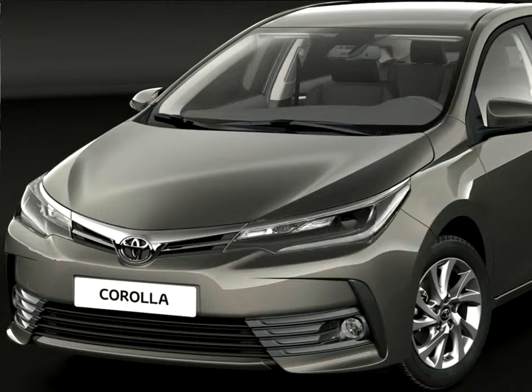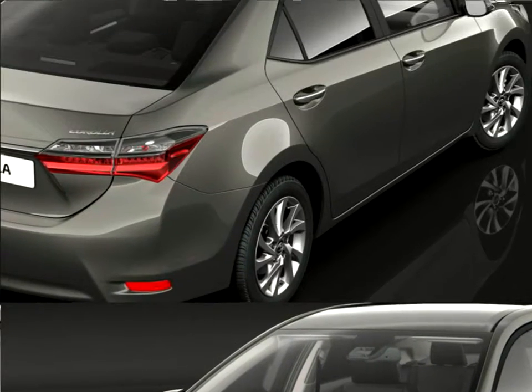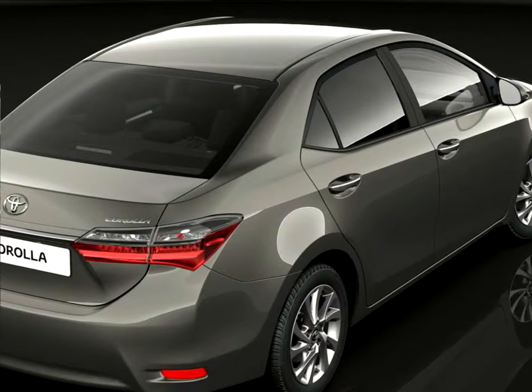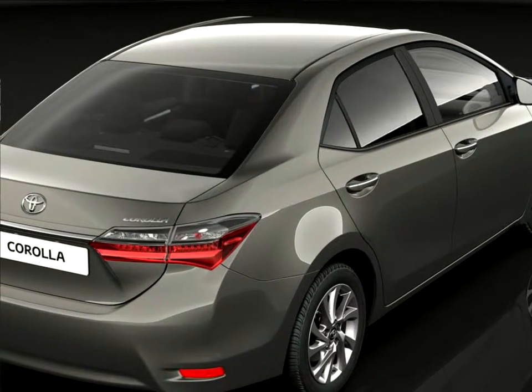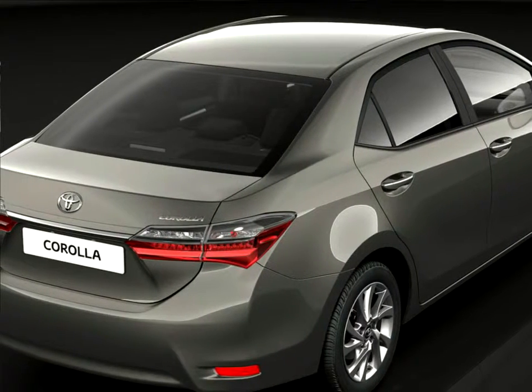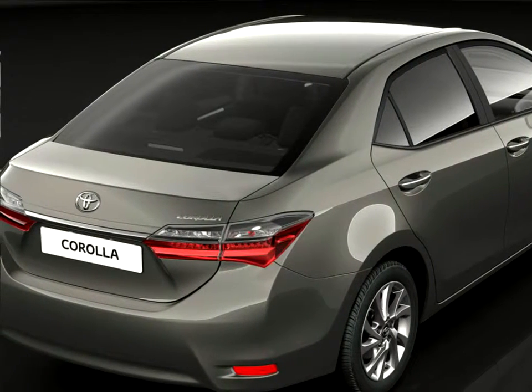Greater style is added to the rear through the adoption of new LED tail lamp clusters and a new chrome garnish, which further emphasizes the vehicle width. The new Toyota Corolla is available in a choice of nine body colors, of which three are new: platinum bronze, Tokyo red, and earth bronze.